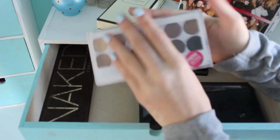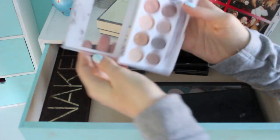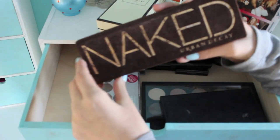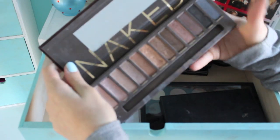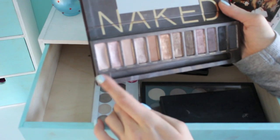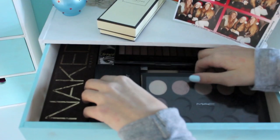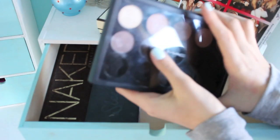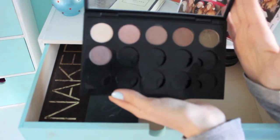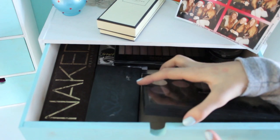Then I have MUA's dupe for the Naked 2, which is Undress Me 2 — I don't use this all that often if I'm being honest. Down the side I have my Urban Decay Naked palette, which I've had for ages. I use Virgin a lot — I'm wearing that today with Buck — and I really like Half Baked as well. I also have my MAC palette which I've had since the start of summer. I'll do a video on it when I've filled it up, but until then I'll keep it hidden in this drawer.